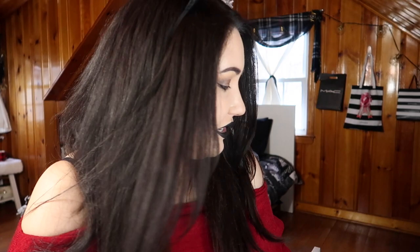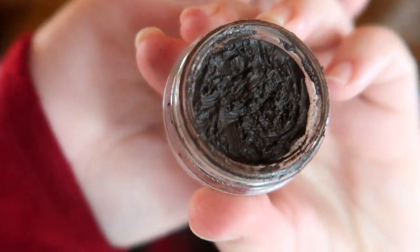I got an Anastasia Dip Brow Pomade and I've gotten a hell of a lot of use out of it. I've really been working on my eyebrow routine and I think I've finally gotten it down. It's a combination of dip brow, eyeshadow, and a pencil — I mix everything together for my perfect brow. If you want to see a brow routine, let me know in the comments. I have a lot of brow hair but it's sparse in some spots, and I've figured out how to fill those in while keeping it looking natural.